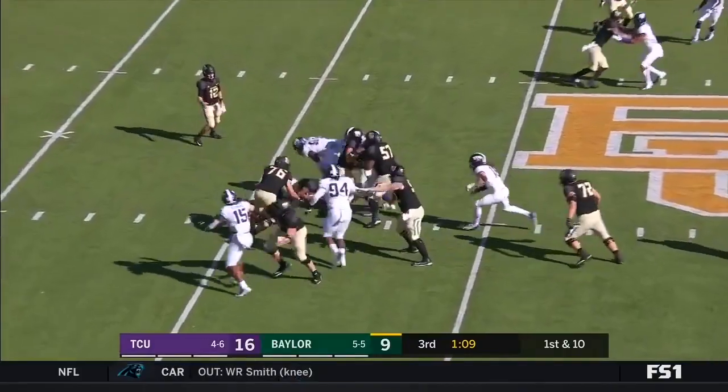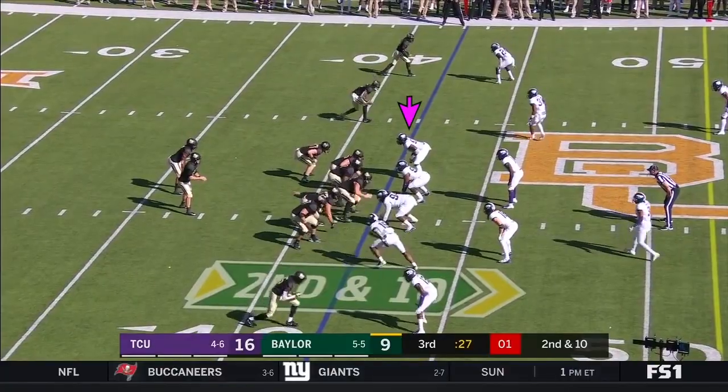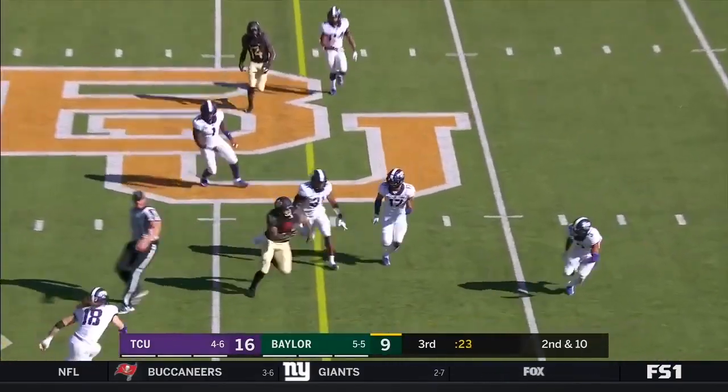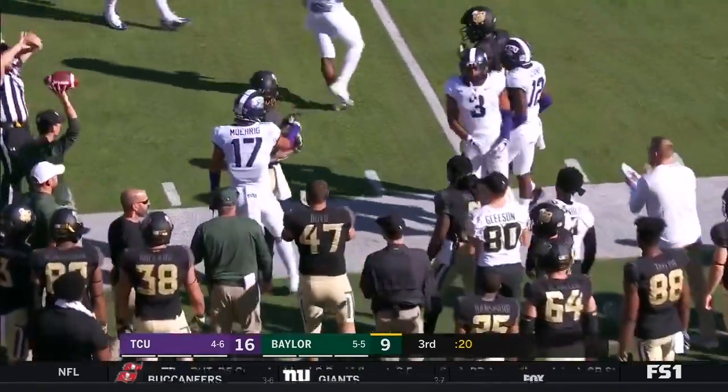Lovett can't escape the tackle of Terrell Cooper. Brewer over the middle, able to find Hurd, and Hurd has the first down at the 44.